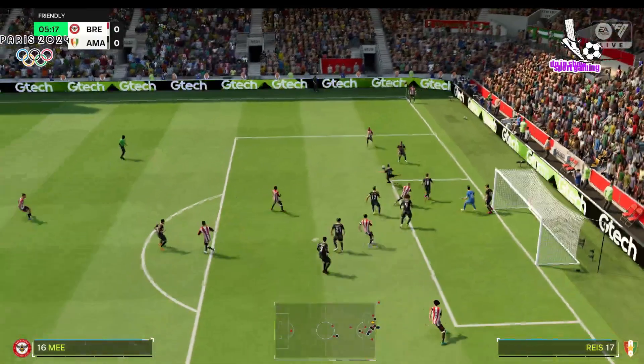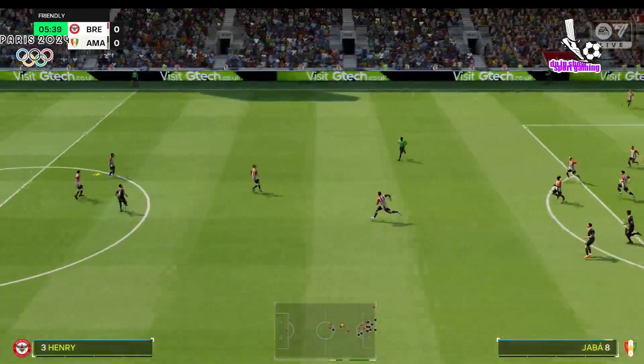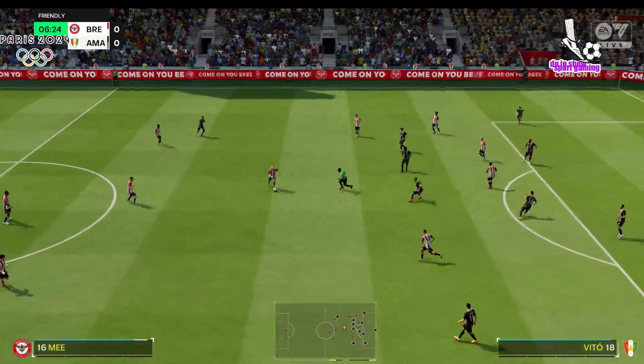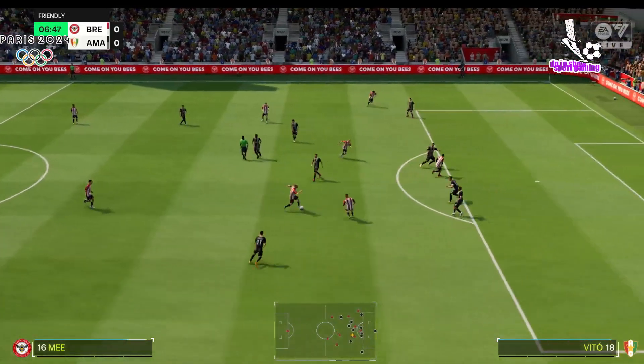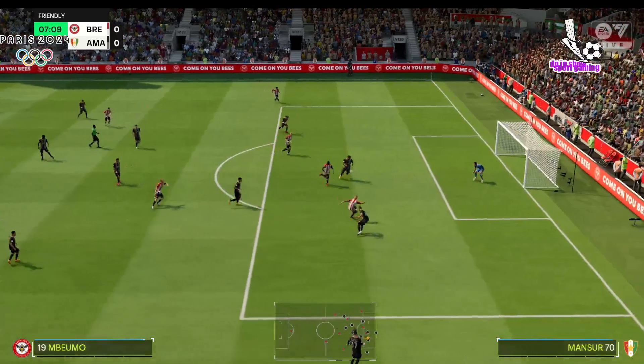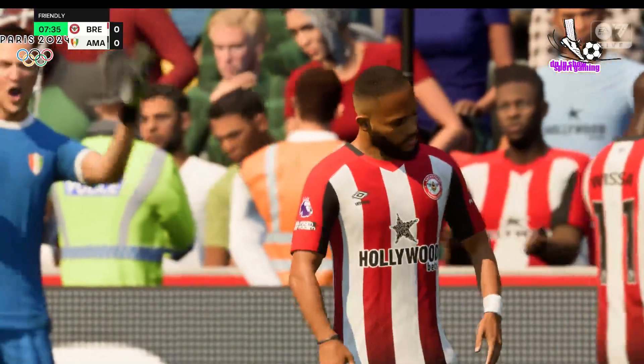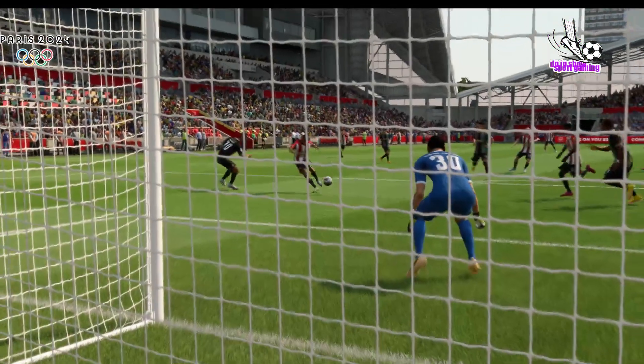Delivering it. As a defender, that will suit you down to the ground. Mee must take the lead here — oh, he's been denied. And they remain locked together. That's a good save, but really he should have scored from there. That's a big chance.